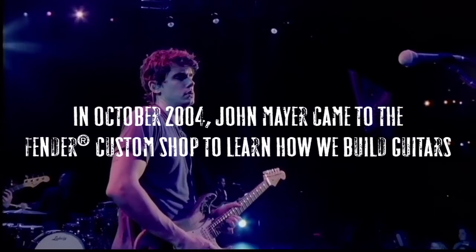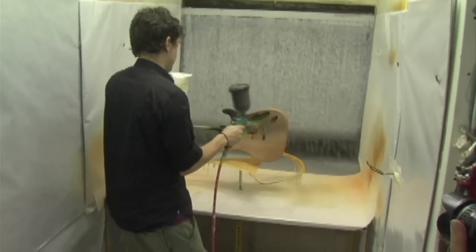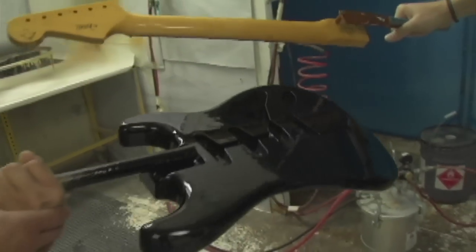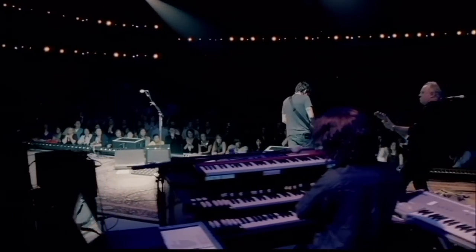The guitar almost has a fame level to it, and I've never experienced that before. If I go to a session and I take this guitar out of the bag, anybody who doesn't know me or hasn't seen the guitar sort of goes, 'Wow, that's the guitar.'